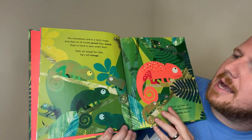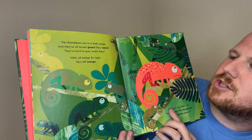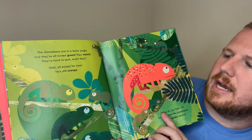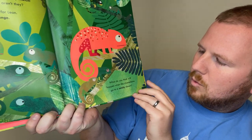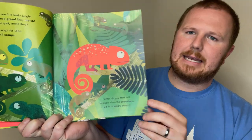The chameleons are in a leafy jungle and they've all turned green. They match! They are hard to spot, aren't they? Well, except for Leon. He's still at lunch. What do you think will happen when the chameleons go to a sandy desert?